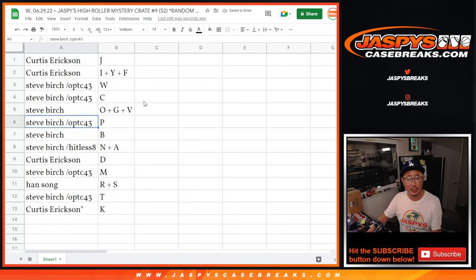Steve with W, C, O, G, V, P, B. And with the hit list spot you won from the previous break, N and A. Curtis with D. Steve Birch with M. Han with R and S. Steve with T. Curtis last spot — Mojo — K.